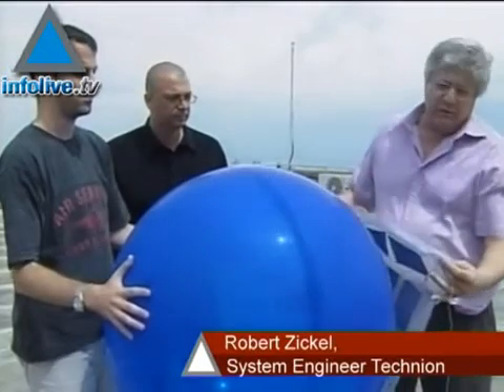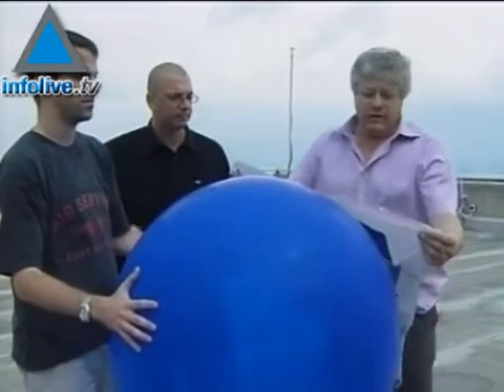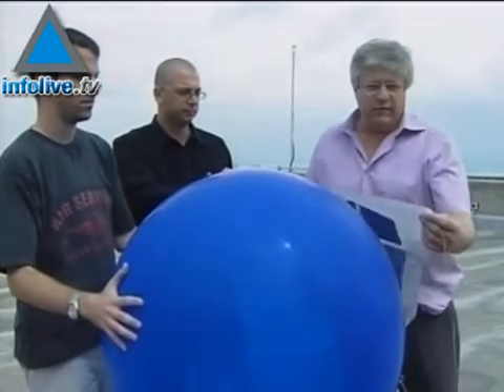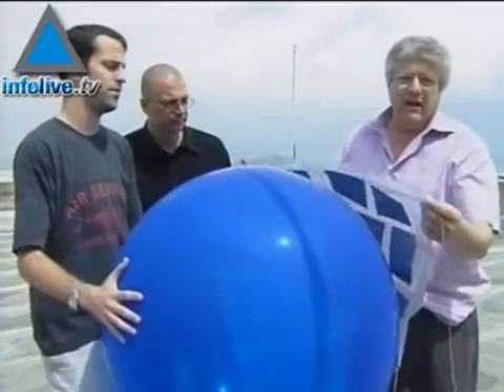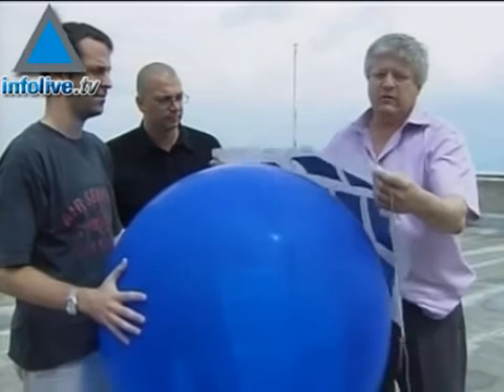This is a balloon type, like a meteorological balloon, about three feet in diameter. We prepared 10 panels that are glued together to a fabric, like a parachute type fabric, a thin fabric. All this weighs less than 100 grams, and it can provide us up to about 70 volts when they are tied together like here.